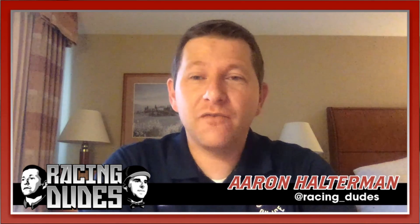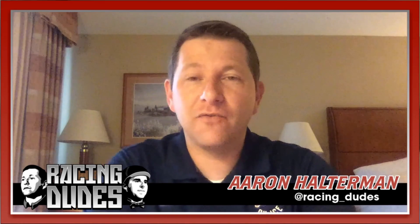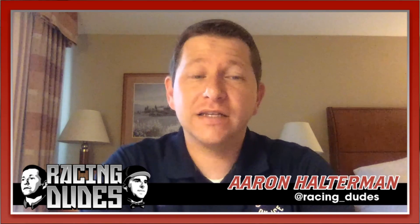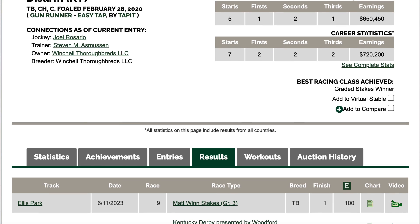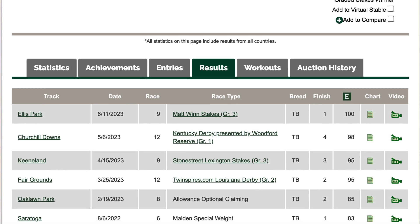I just don't know that Angel of Empire is going to be able to close into this pace — it seems like it's going to be pretty slow. If for whatever reason he's more favorably placed than normal, maybe he can make a move and win. I do think he's going to run well and I won't be shocked if he wins. I just think from a pace standpoint he's up against it the most. Number one Disarm is probably another one up against it from a pace standpoint — he needs a little more to run at.